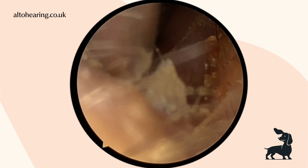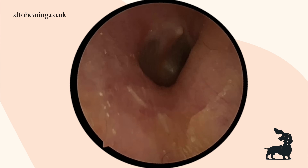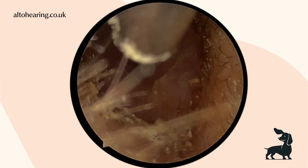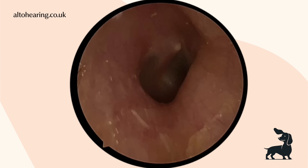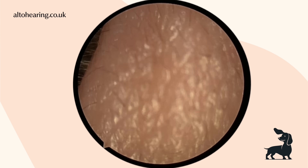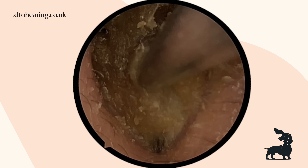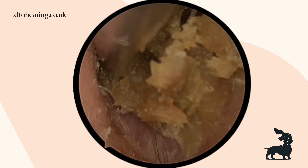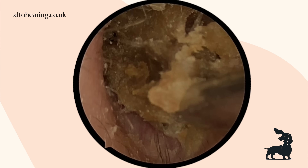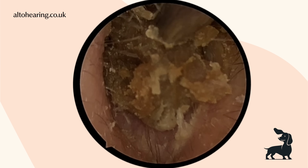Just a quick one — sometimes we get comments saying we didn't remove all the wax and left some. I just wanted to address that quickly, as sometimes clients can say the same thing when watching it in clinic as well. So when we're doing these procedures, people have come in with an issue, normally something to do with their hearing or feeling blocked up. And as I said to someone yesterday, this isn't performative — we're not pressure washing a patio. The goal isn't to get the ear completely sparkling clean.